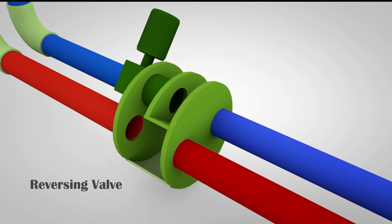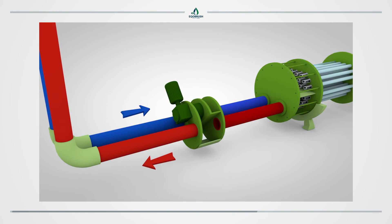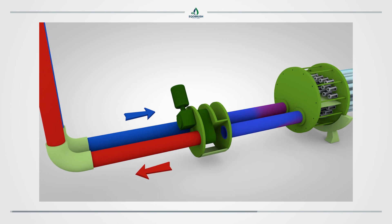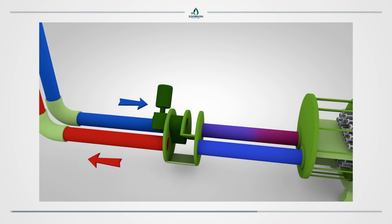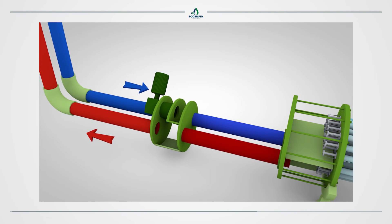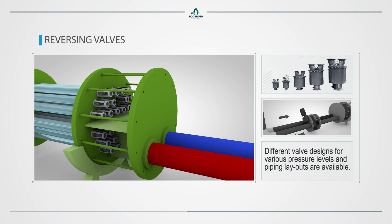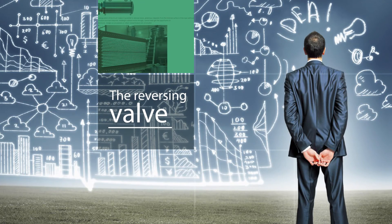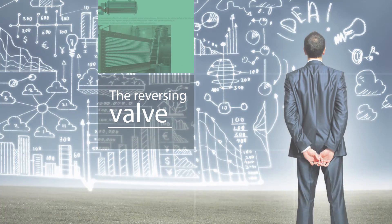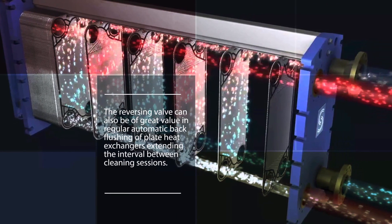Reversing valves with electrical actuators. EcoBrush valves are designed with a close to zero crossover rate. Crossover is the leaking of hot water into the cold water stream which negatively affects the process performance. Different valve designs for different pressure levels and piping layouts are available. The reversing valve can also be of great value in regular automatic back flushing of plate heat exchangers, extending the interval between cleaning sessions.